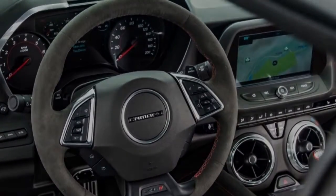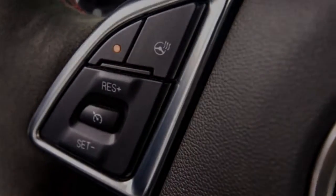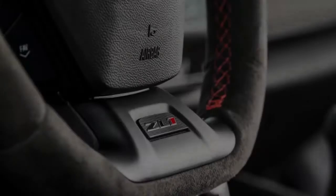On February 24th, 2017, Chevy announced the ZL1 1LE. The car was revealed at the Daytona International Speedway — it's a great looking car, but how is it different than the regular ZL1?